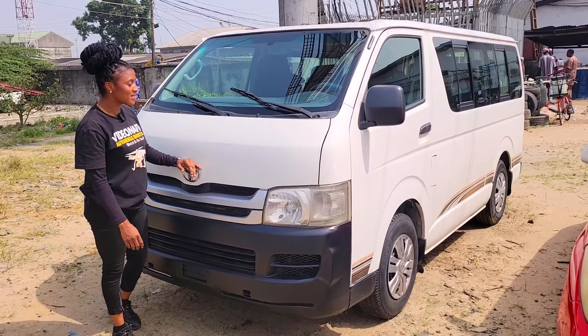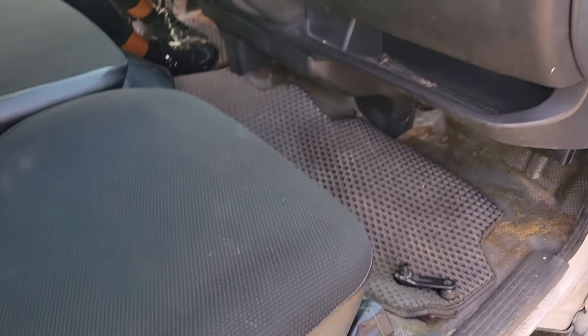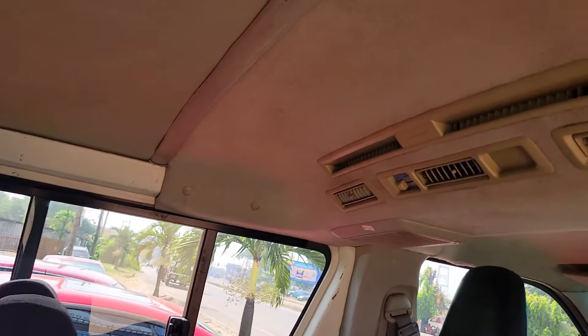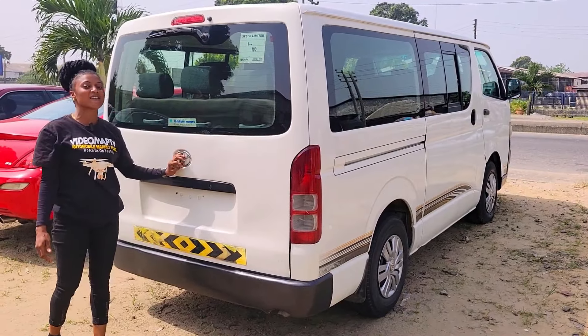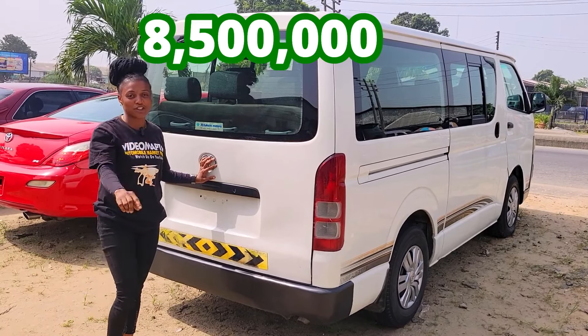This is a foreign used Hiace bus 2010 model, four-cylinder engine capacity — fuel economical. The catalyst and everything is intact. Here's the fabric interior, dashboard, AC, sound system, manual transmission, steering, sealed roof. It has 14 seats and an AC vent. Hiace bus 2010 model with four-cylinder engine capacity — a 14-seater. This bus is going for 8.5 million naira and don't forget it is negotiable.